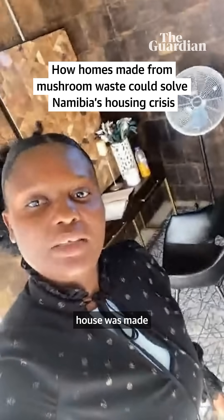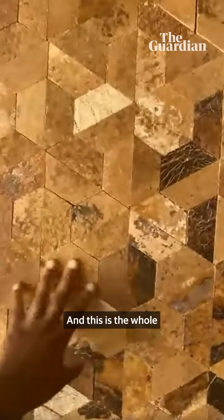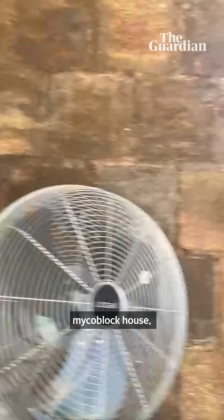This whole house was made from mushroom waste. Let me just show you around. And this is the whole micro-block house.